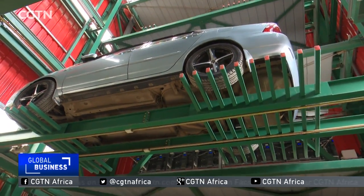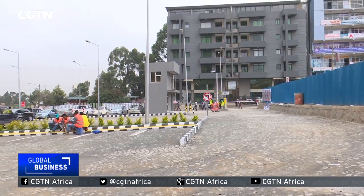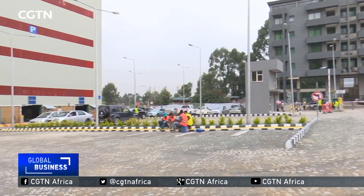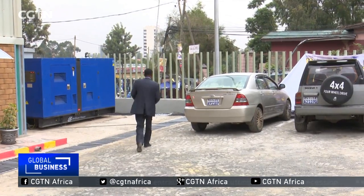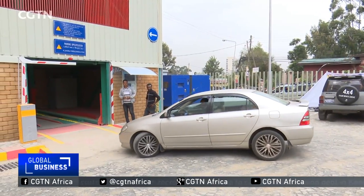Car owners say they are now relieved and happy to use this modern technology. This will ease lots of things — first, it will prevent those parking their cars from creating a huge jam. We can now finally use the roads only for driving and not for parking cars. The other thing is car security; we often lose lots of parts when we leave our cars in the streets. This will now be avoided. It is extremely vital for Addis Ababa.